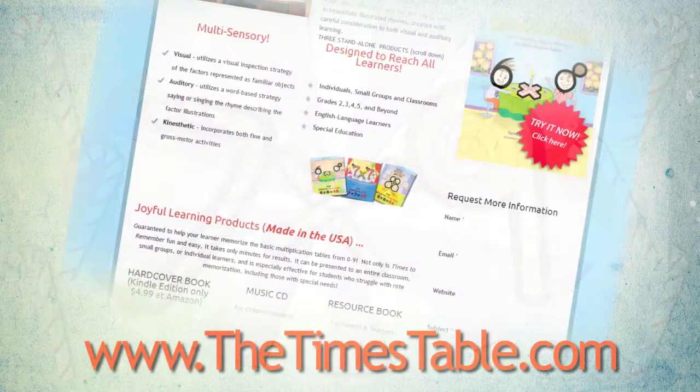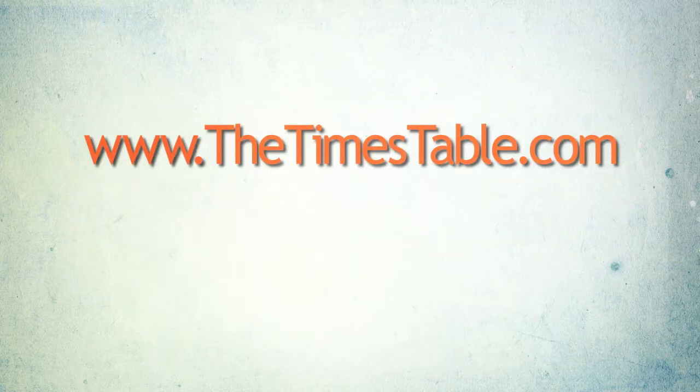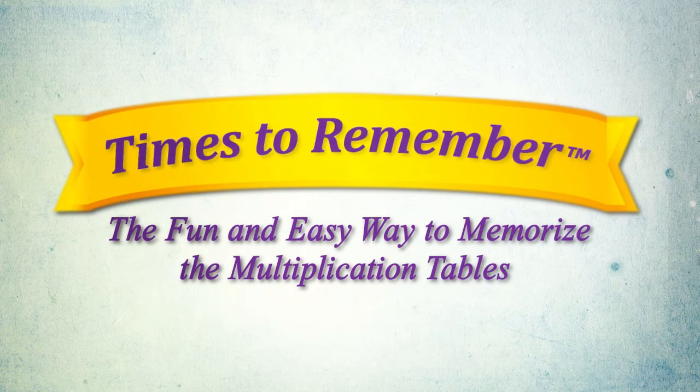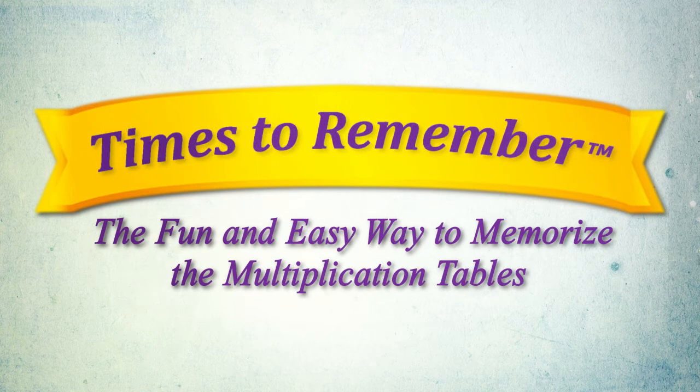For more information, visit thetimestable.com. Available at major online bookstores including Amazon and Barnes & Noble. Times to remember, the fun and easy way to memorize the multiplication tables.